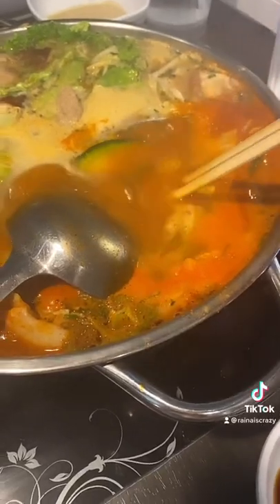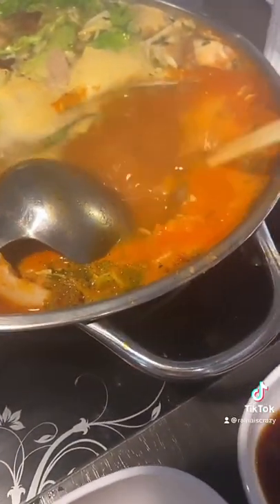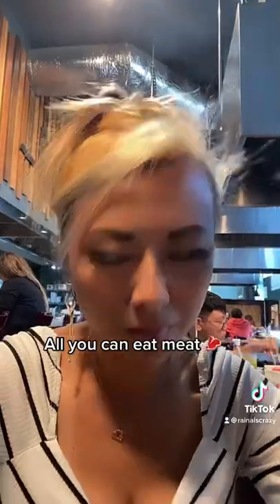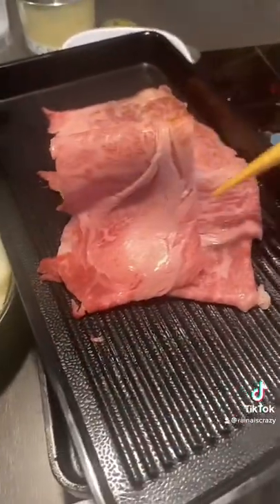My favorite cut of meat when eating all-you-can-eat shabu is beef belly because it's so fatty and juicy. You dip it into the broth and the meat soaks up the flavoring of the soup right away. I actually add in a lot of dashi, garlic, and green onions in my broth, then dip it in some of the goma sauce — the sesame sauce is my favorite.